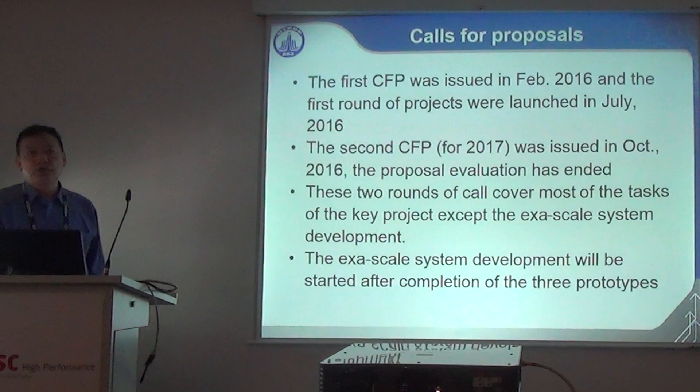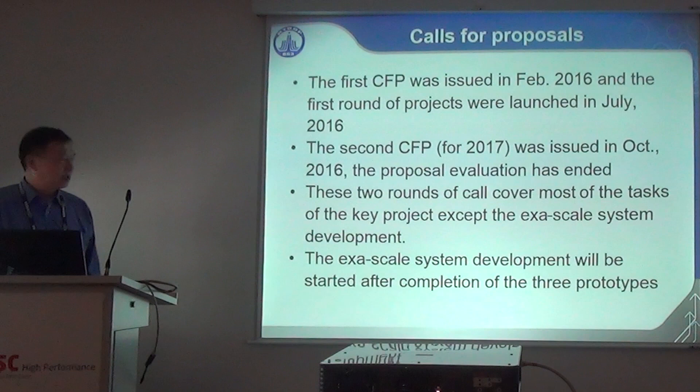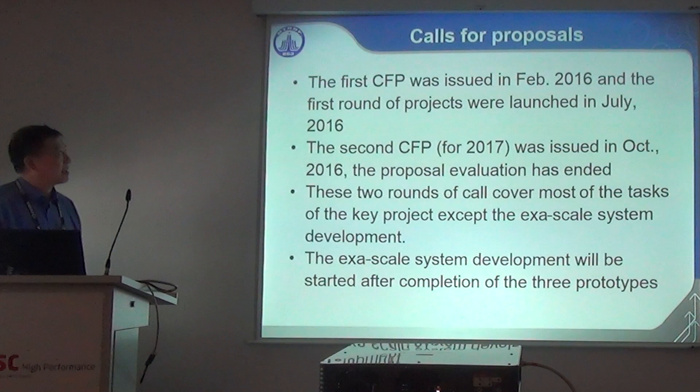The project calls have been issued. The first call was issued last year and 19 projects were supported. The second call issued later last year just finished evaluation, with 18 projects supported this year, mainly focused on applications. These two rounds covered most targets of the key project except exascale system development, which will be in the next call for 2018 — teams will be selected based on prototype system development results and technical proposals for the exascale system. That's all I'd like to present. Thank you.